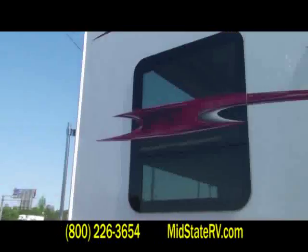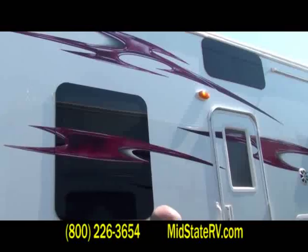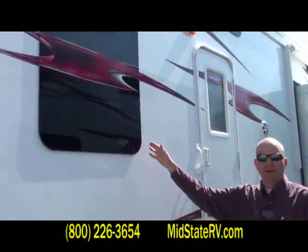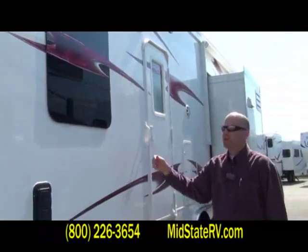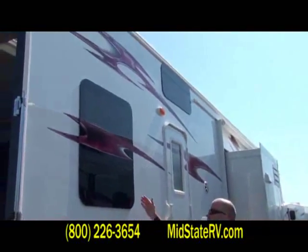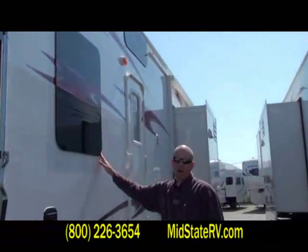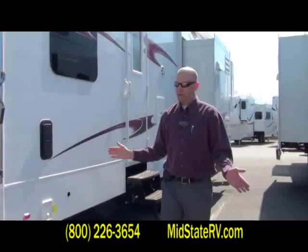One thing I want to point out on XLR across the board is our frameless windows. They came out very beautiful. They all open jalousie style for great ventilation in the spring or the fall where you don't need to run the air conditioner. Because it's a flush-mount frameless window, there's no premature weather cracking on any materials like the competition uses. It's a cleaner application and they just look really good.